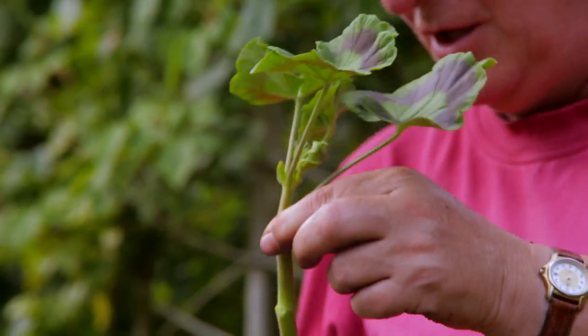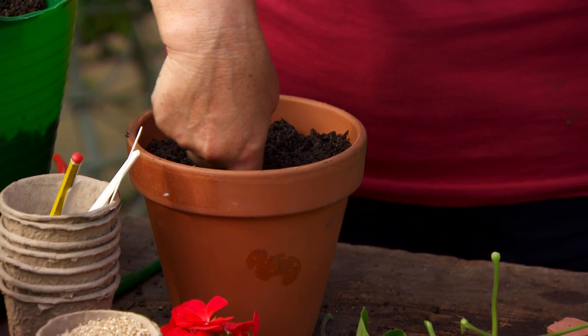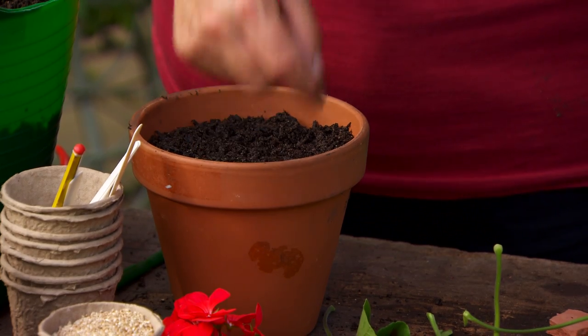Once I've prepared that cutting, you can either use a dibber to make a hole. I don't like these — I've got my own dibber — and I'm going to make a hole towards the outside of the pot, because you get an exchange of oxygen through that wall.